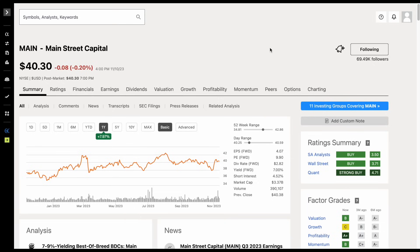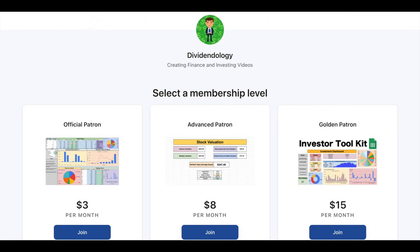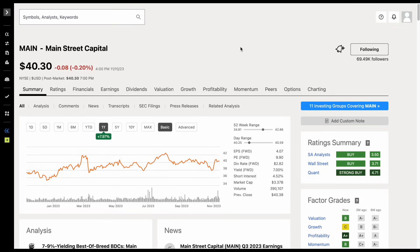So those are two monthly dividend payers that pay out big dividends every single month. If you'd like to download any of my spreadsheets, you can head over to my Patreon page at the link in the description. Thank you guys so much for watching, and please don't forget to like and subscribe to the channel.